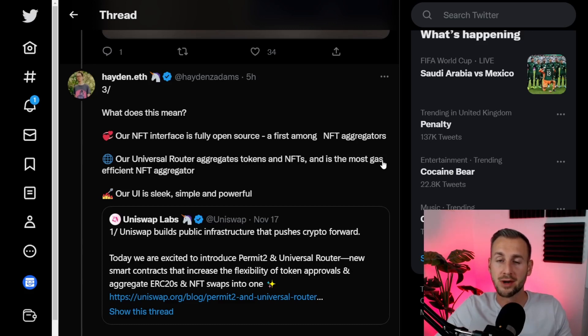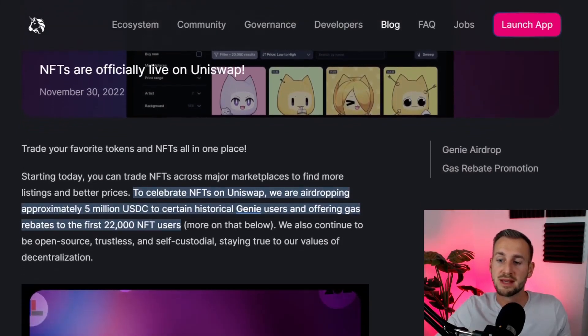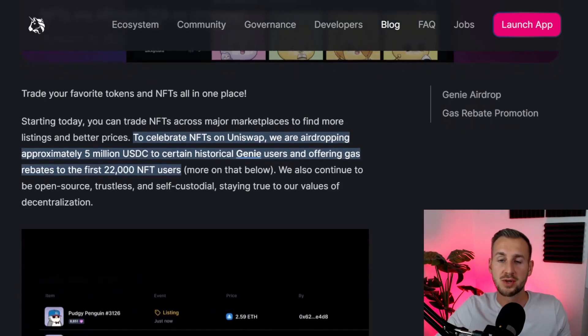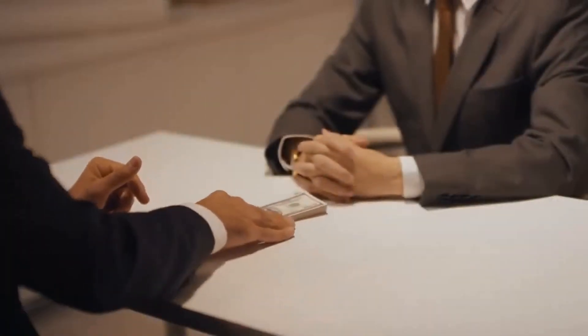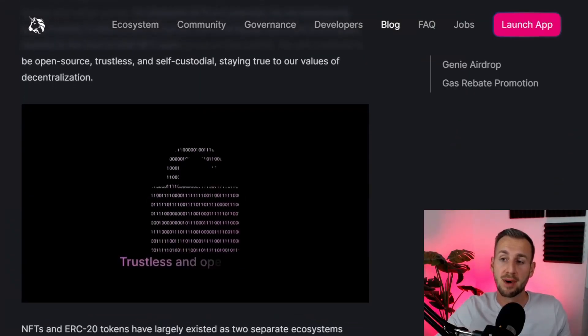They make a point that you can save on gas by utilizing their platform, and you can do pretty cool stuff like sweep the floor of a collection by 10, 20, 30 items all in one transaction. In the blog post, they mention the $5 million USDC airdrop. If you used Genie prior to April 2022 and made more than one transaction, you'll be able to claim $300.